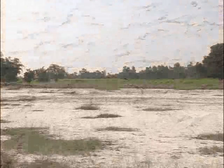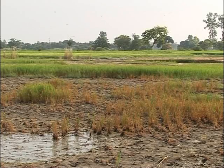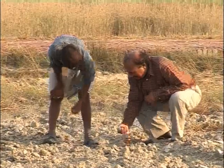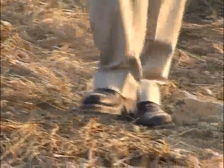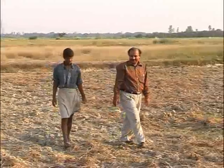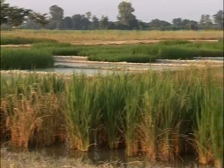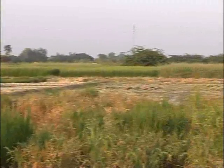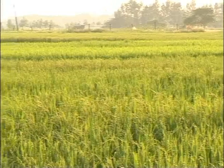Crop yields are reduced when there is too much salt or exchangeable sodium in the soil. This can happen naturally or due to poor irrigation practices continued over time. Indian agricultural researchers are now trying out low-cost methods to reclaim such degraded lands, combining salt-resistant crop varieties with cheaper substances to add to the soil.